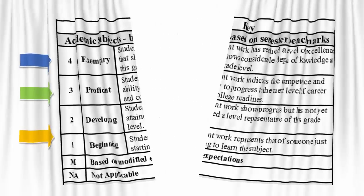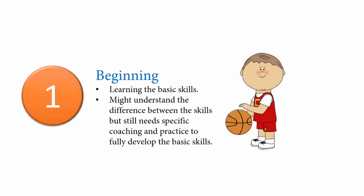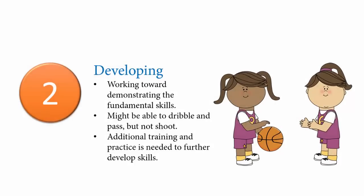Let's dig into the grading a little further with the basketball analogy. A student who receives a one is someone who is just learning the fundamental skills of basketball. The student might understand the difference between each skill, but needs coaching and practice to fully develop the basic skills. A student who receives a score of two can be compared to a student who is working toward demonstrating the fundamental skills of basketball. The student might be okay at dribbling or passing, but still needs work in other areas, such as shooting. Additional training and practice is needed to further develop the student's skills.